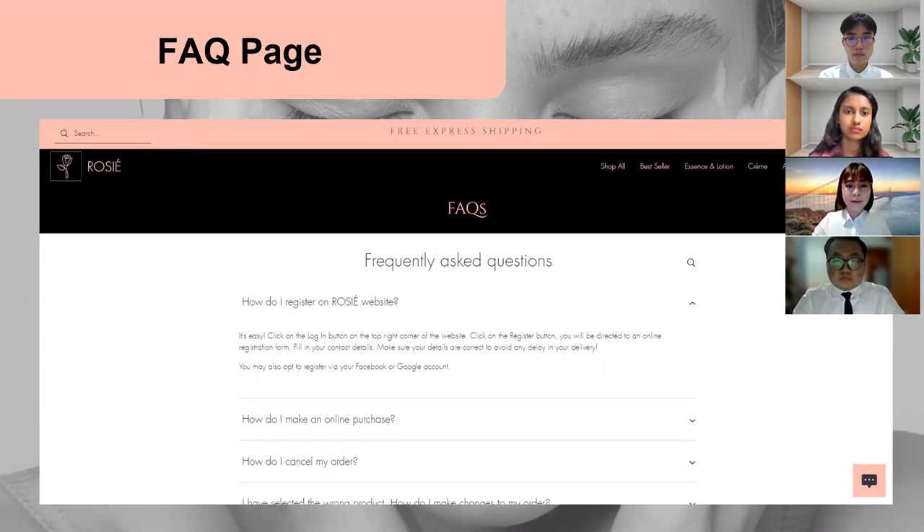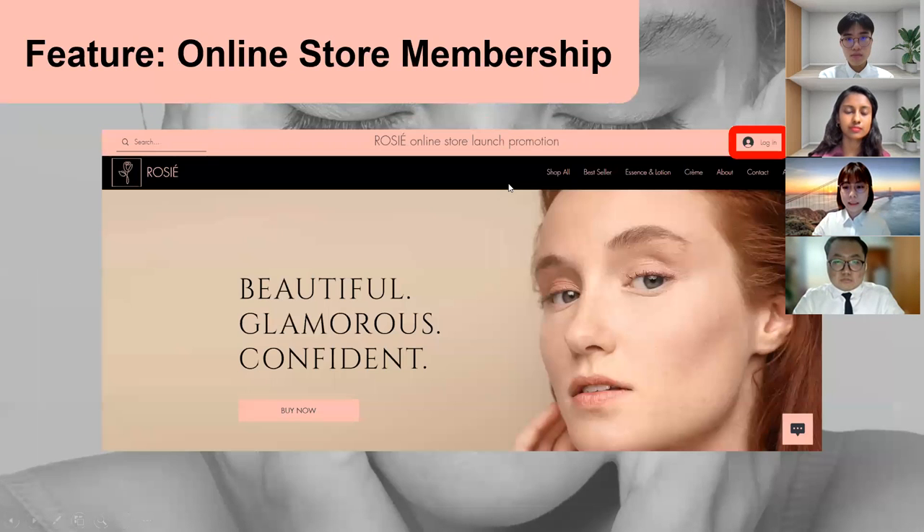The FAQs are created to answer the most frequently asked questions so that customers don't have to reach out to customer support to get the answers they want. There are also many features included in our online store to help improve our customers' online shopping experience.